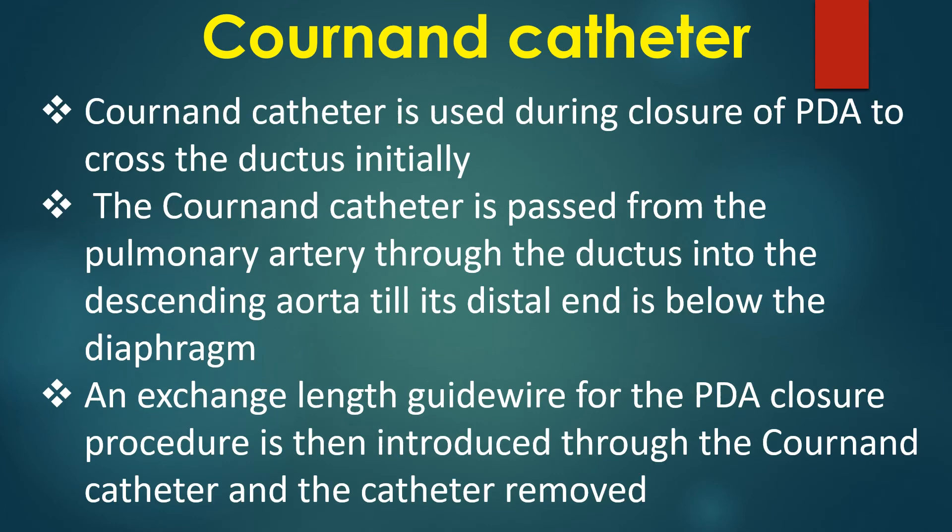The Cournand catheter is used during closure of patent ductus arteriosus to cross the ductus initially. The catheter is passed from the pulmonary artery through the ductus into the descending aorta until its distal end is below the diaphragm. An exchange length guide wire for the PDA closure procedure is then introduced through the catheter, and the catheter is removed.